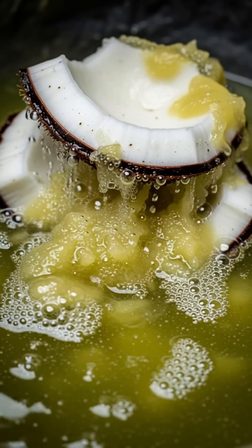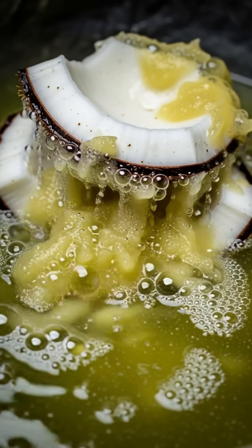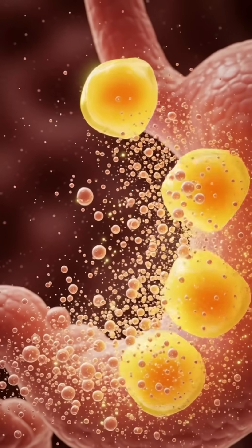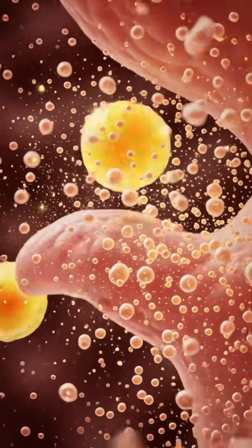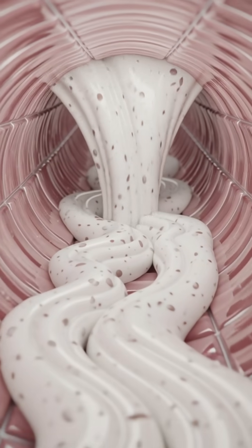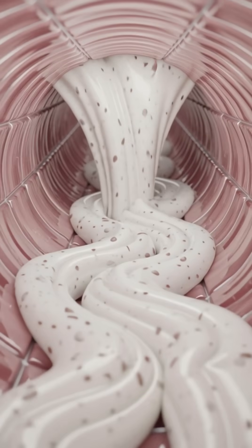This chyme then flows into the small intestine, where bile from your liver emulsifies coconut's healthy fats, allowing them to be rapidly absorbed through the villi and delivered straight into the bloodstream for quick energy, brain support, and improved metabolic function.